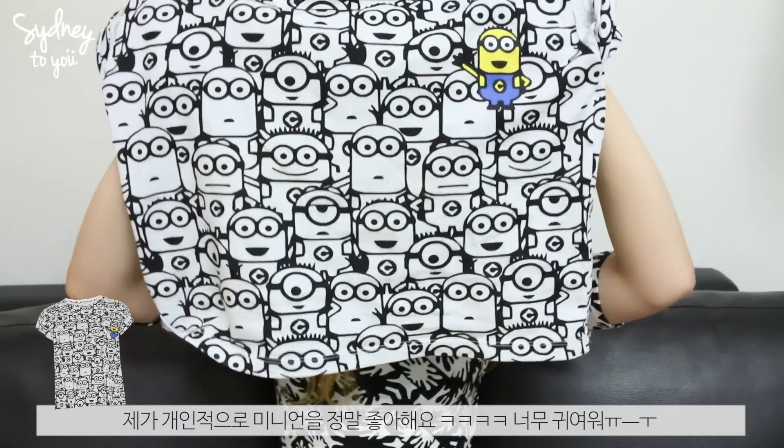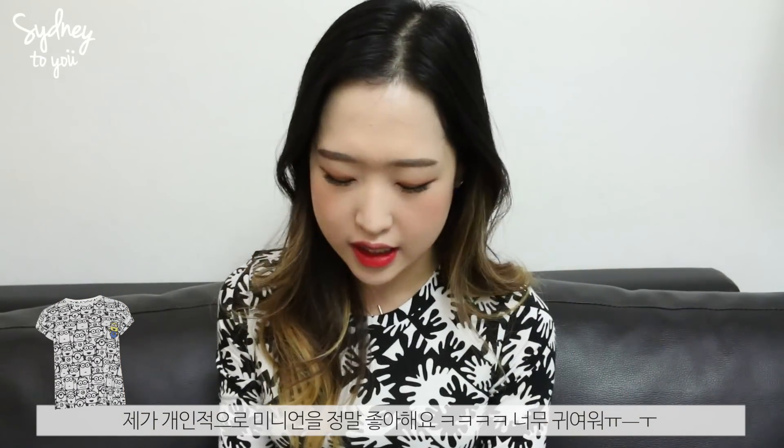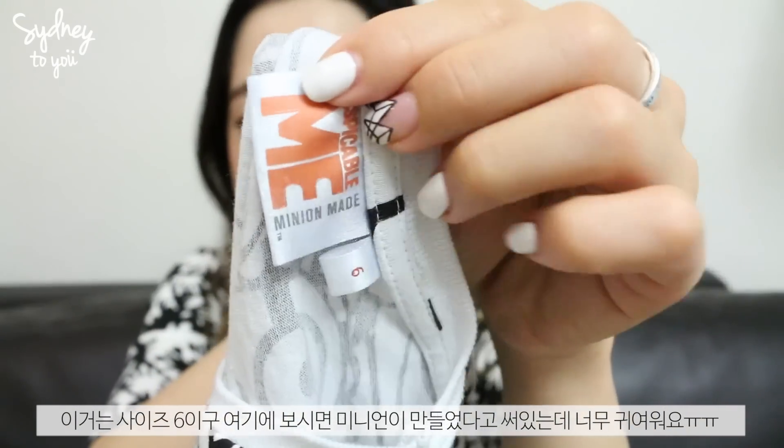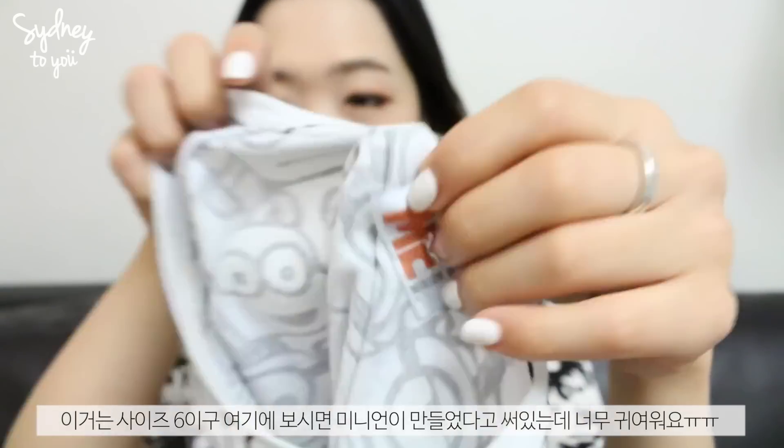The next few items are from Primark, which is a really affordable brand in the UK. I mainly get basic stuff like vests, socks, and PJs there. I showed this one on Instagram — it's basically a Minion crop tee. I have a thing about minions, I just think they're super cute. I wear this to bed. It's size 6 and it says 'Minion Maid' on it, which is super cute.